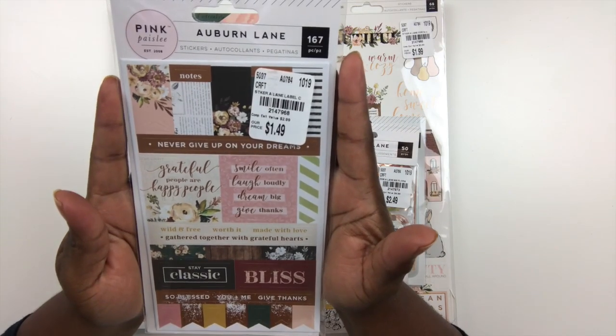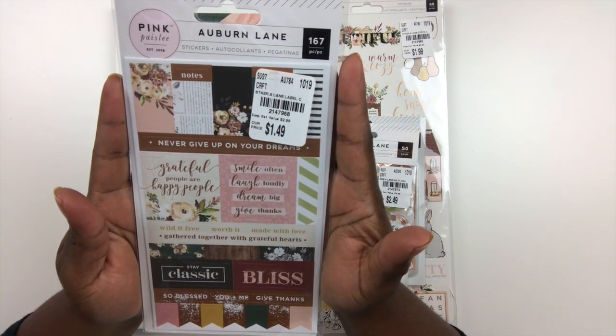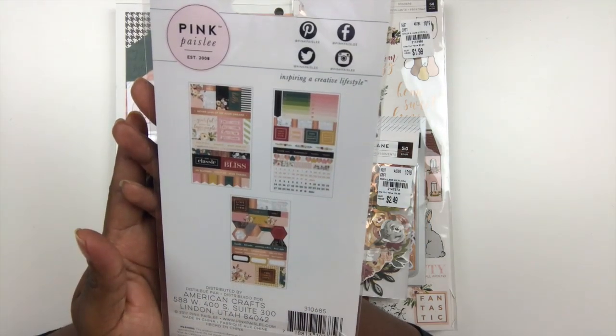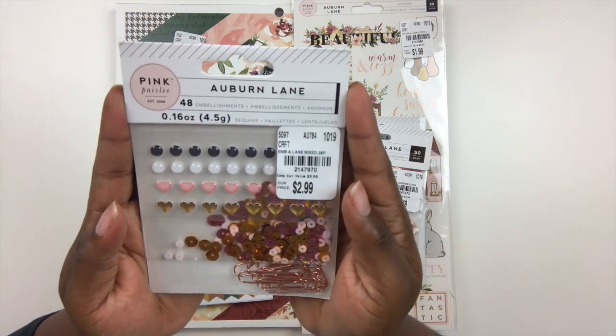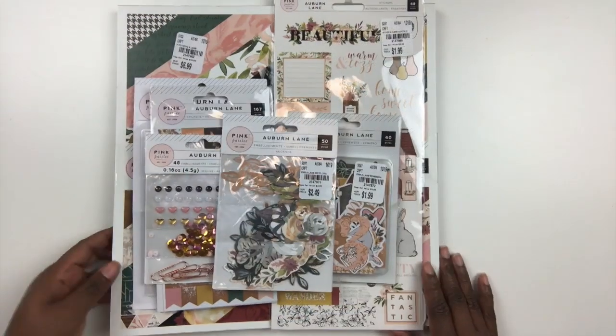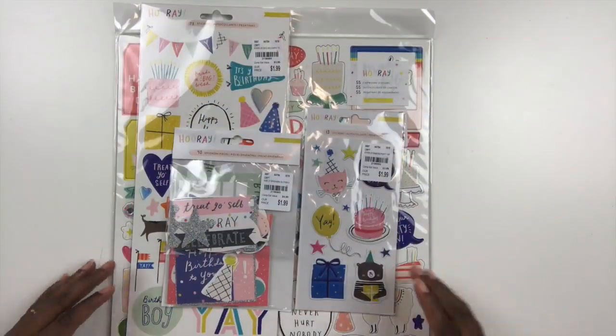There's also a sticker sheet. I like these stickers because they're great for layouts but they're also great to use in your planner — I think that's what they were originally designed for but you can use them either way. Then I picked up this embellishment pack that has clips, sequins, as well as enamel shapes. So all of that I picked up at Tuesday Morning.